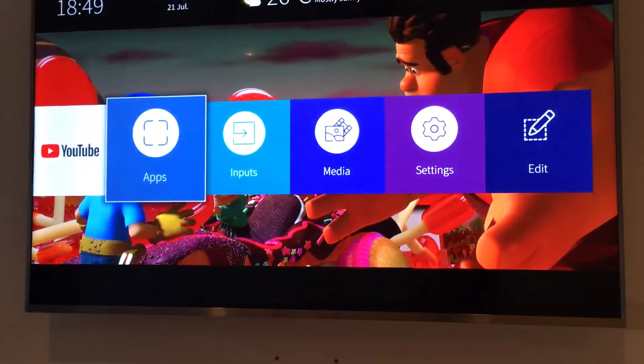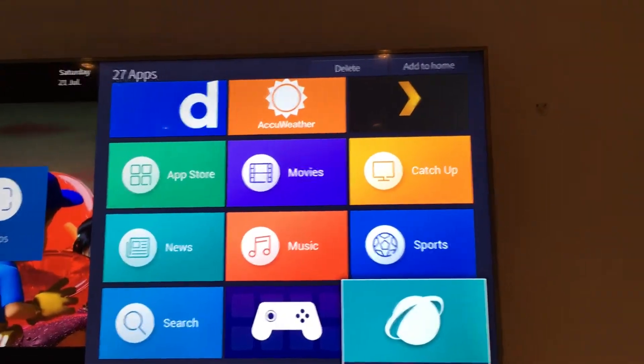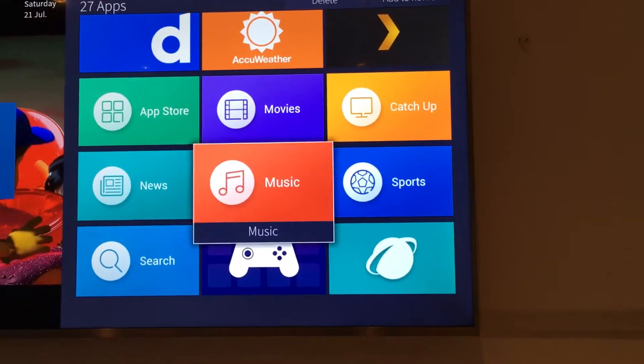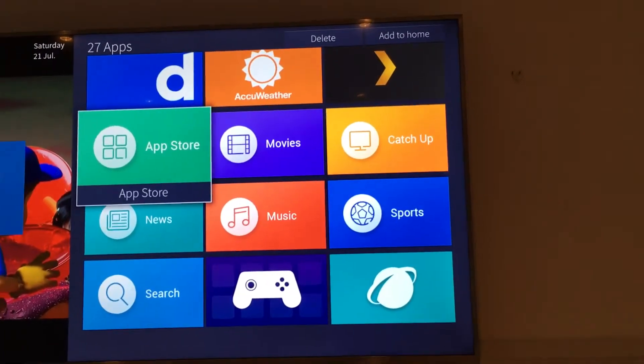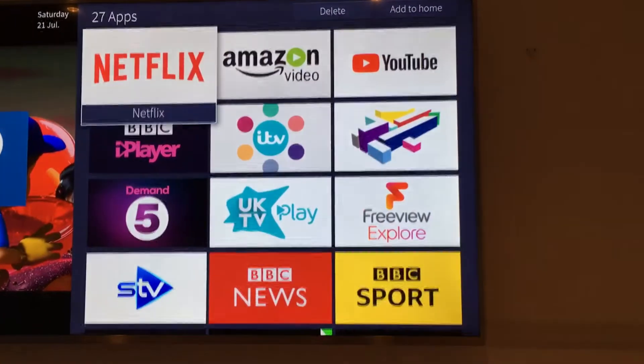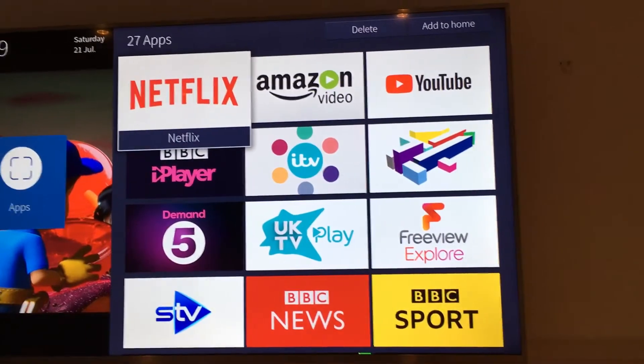It does have an app store, a TV browser, sports, catch up, movies, music, and more. Going further up it has apps such as YouTube, BBC iPlayer, ITV, Amazon Video, and Netflix.